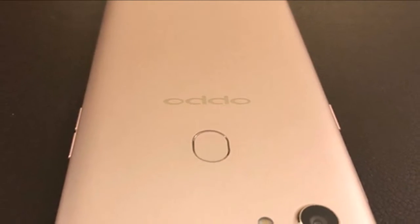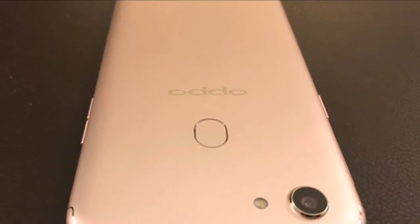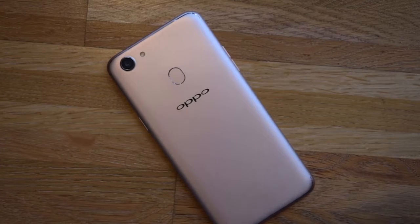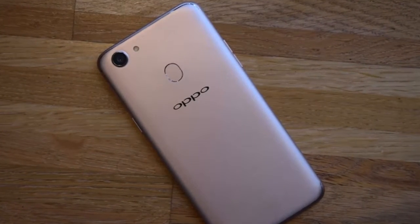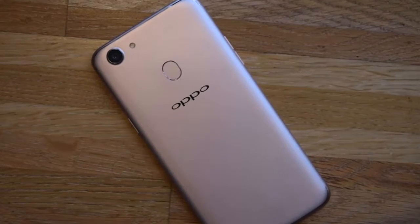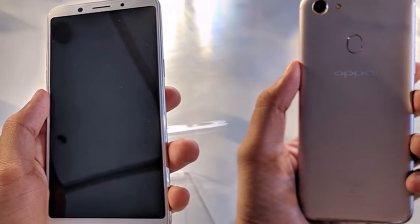Thus, the new brand slogan — the selfie expert and leader — truly represents our ambition to continue being the leaders in the market. — Sky Lee, Global VP, Oppo and President, Oppo India. The company claims to be the first smartphone brand in India to bring artificial intelligence to selfies.